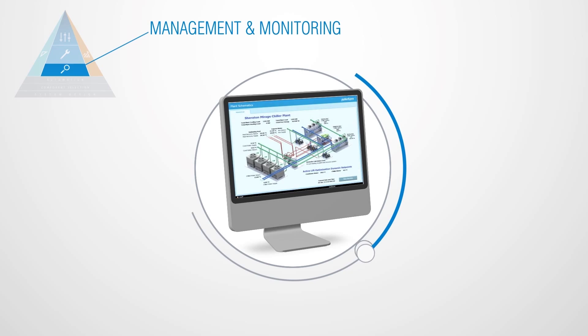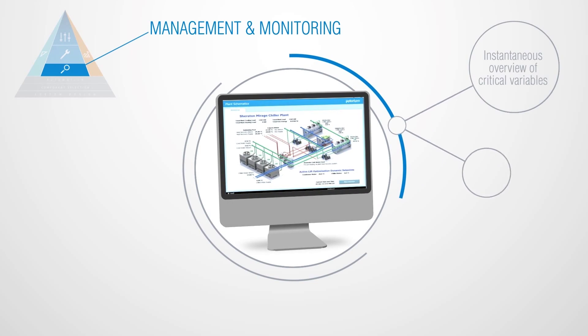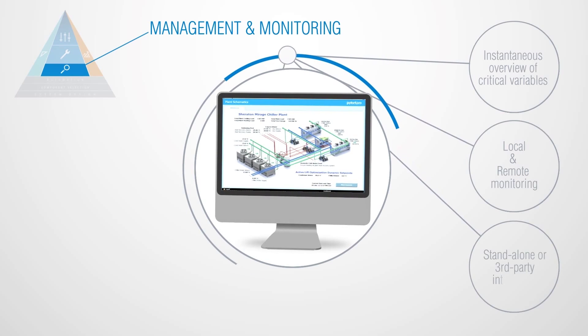Let's take a closer look at the PlantPro toolset. Management and monitoring gives you instantaneous overview of critical variables, local and remote monitoring, stand-alone or third-party integration.